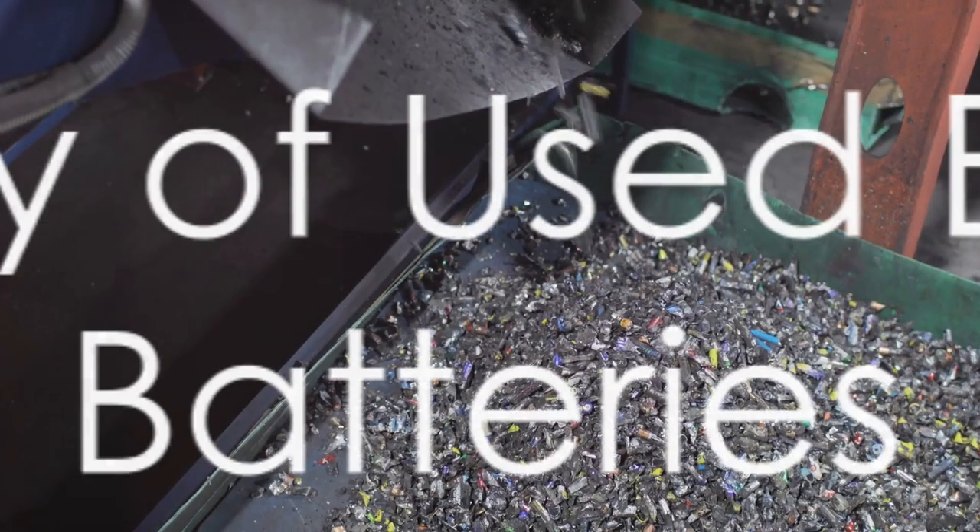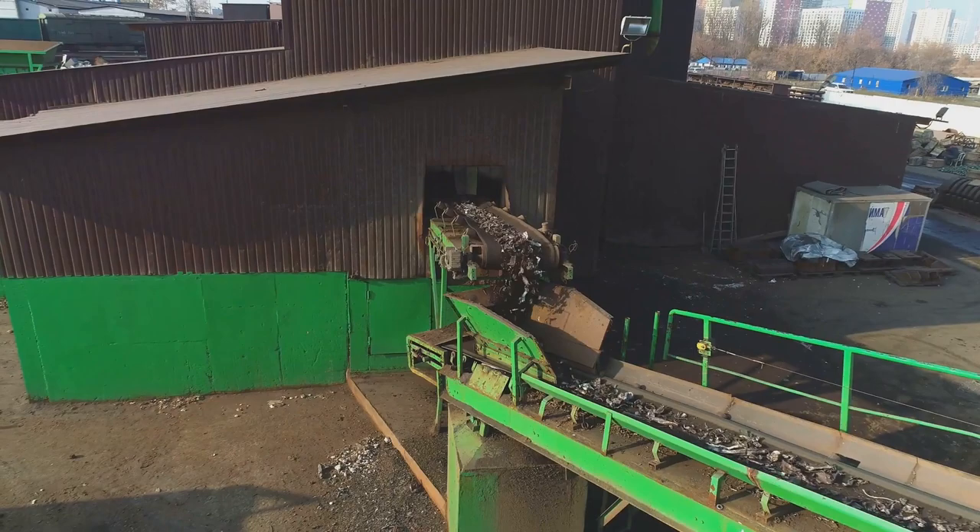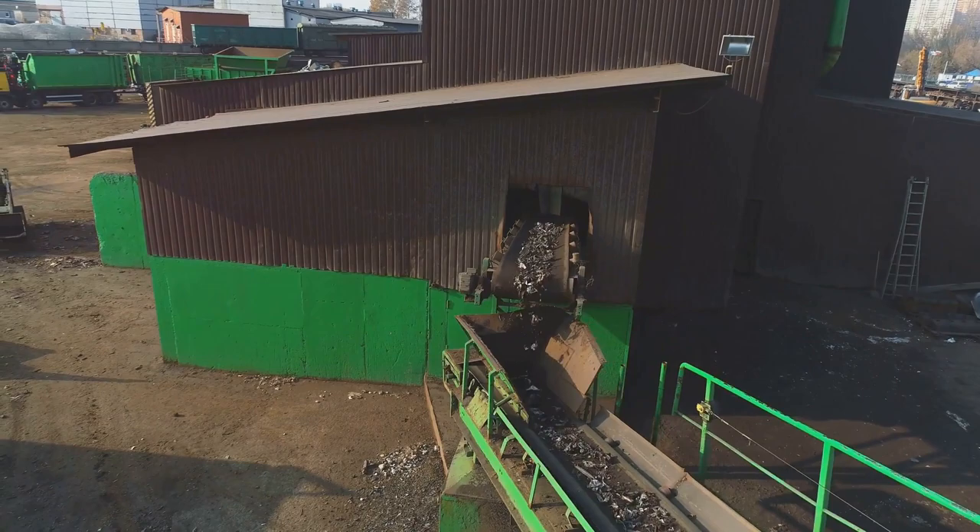Ever wondered what happens to used electric car batteries? Strap in and prepare for a fascinating journey into the world of battery recycling. You'd be surprised by what really goes on. It's not just about disposing of old batteries — it's about giving them a new lease on life, turning them into resources for future technology.